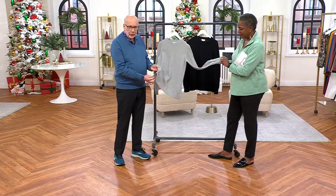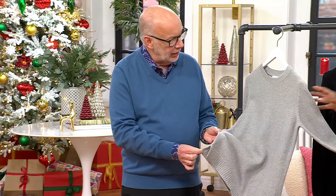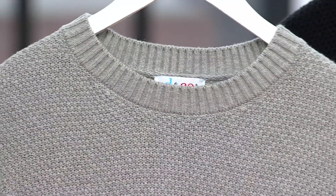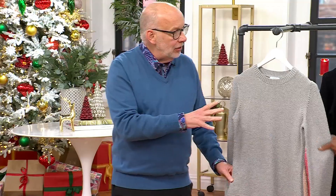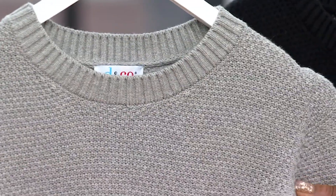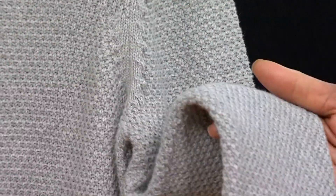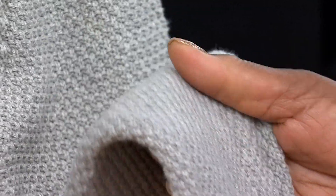You've got a side slit on that rib trim, so nothing's ever tight or constricting. And I love that it's more of a jewel neckline, so you could wear a shirt underneath this — a turtleneck, a mock, or something like that. There's something about a classic sweater that just makes everything look expensive. You wear a sweater like this, you're going to look like a million bucks.